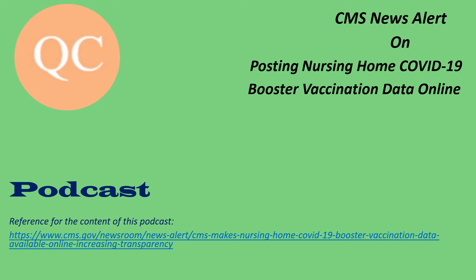By posting these data, CMS is highlighting this information for the public and other stakeholders to help increase the number of nursing home residents and staff who obtain a booster shot. CMS is also urging facilities to communicate with their fully vaccinated staff members and residents about the importance of staying up to date with COVID-19 shots to protect the vulnerable nursing home population.